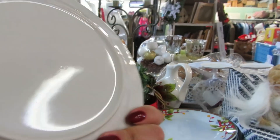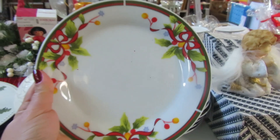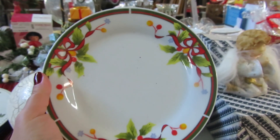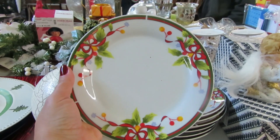And these plates here, of Christmas - it's very beautiful here. It's very beautiful, the stamp, the design of it, look at it - it looks like something fine.